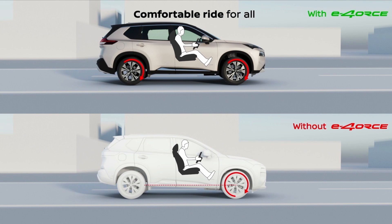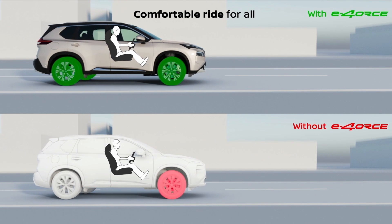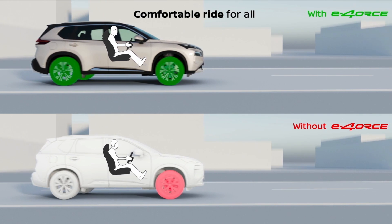And finally, E-Force provides a very comfortable ride for all passengers. This is because of the near-perfect weight distribution that ensures a mitigated pitching motion, especially under braking.